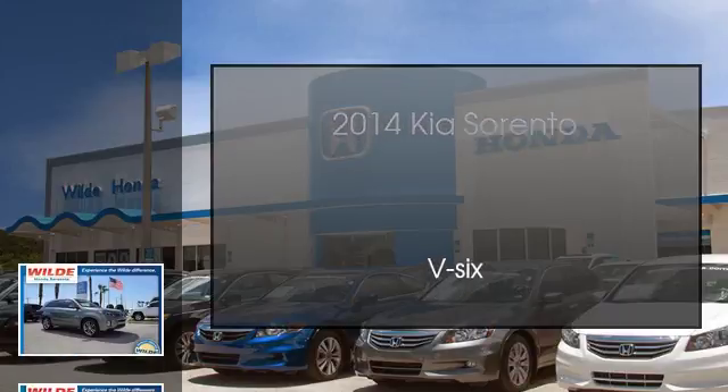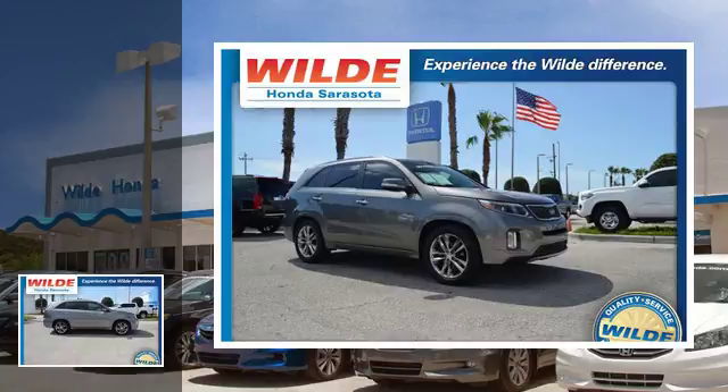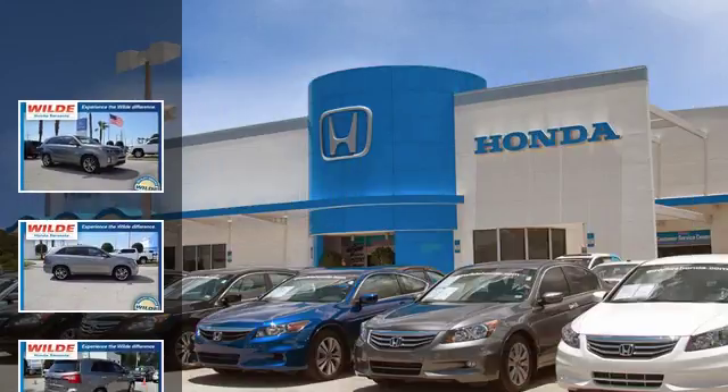This is a 2014 Kia Sorento. This crossover has an automatic transmission, the V6.